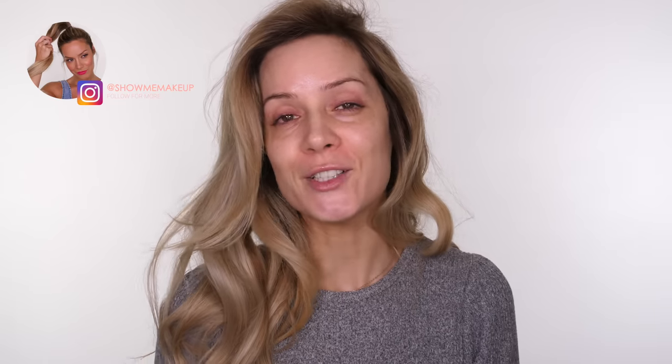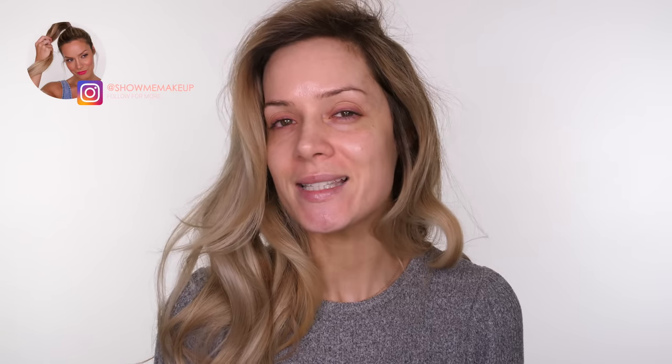Hey guys, welcome back to my channel. Today I'm going to do a review of the All Even Instant Perfect Out foundation which is £115. I have purchased this myself and I bought two of them. I'm not made of money but I just wanted to do a really good review and I'm intrigued to see how good the foundation is, because I have no idea why a foundation is that expensive.